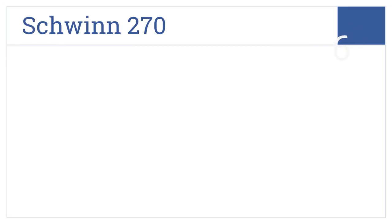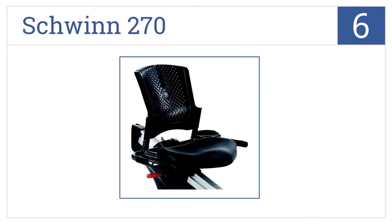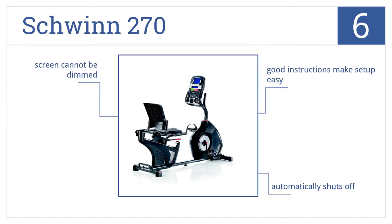Moving up our list to number 6, the Schwinn 270 offers 25 levels of resistance and a super quiet flywheel. This bike also makes it very easy to monitor your fitness goals. It comes with good instructions that make setup easy and automatically shuts off when not in use. However, the screen cannot be dimmed.